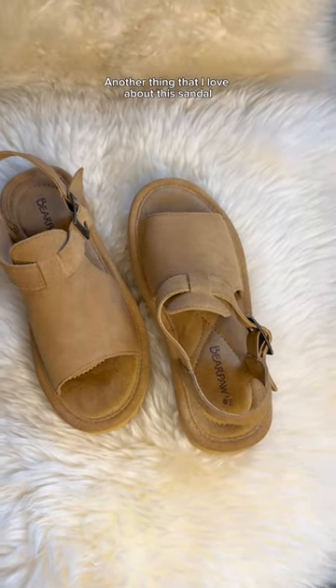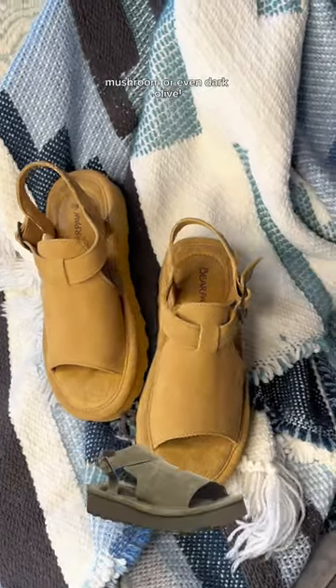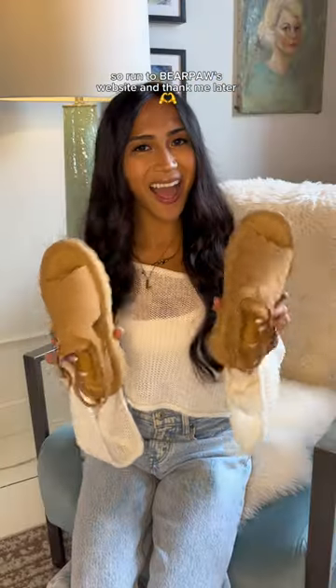Another thing that I love about this sandal is that it comes in different colors, so you can get it in denim blue, mushroom, or even dark olive. So run to Bearpaw's website and thank me later!